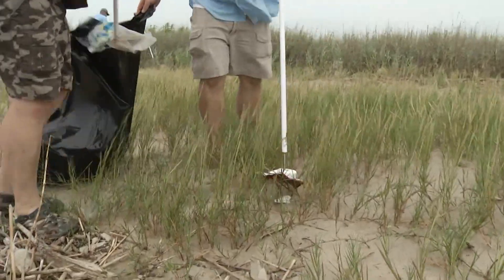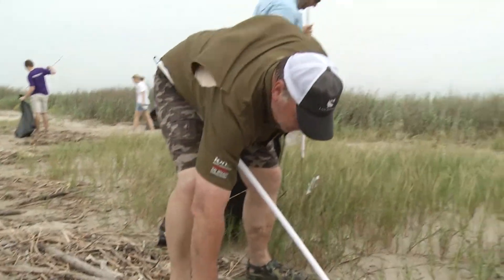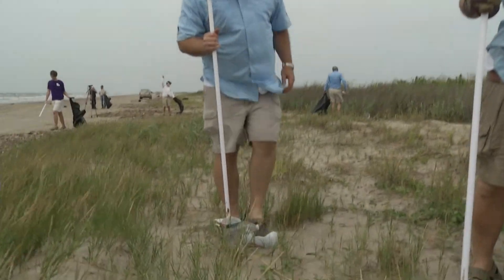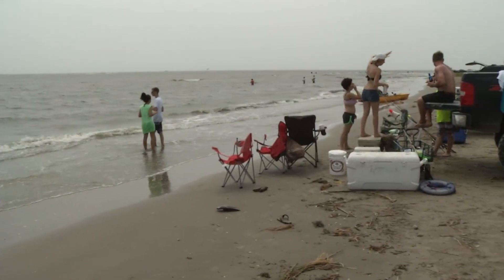What do you have to say to people who are going to be using Elmer's Island in the future? Bring a trash bag, pick up around your area, leave it cleaner than you found it. Such a great place to come — it's family, kids, everybody has fun out here.